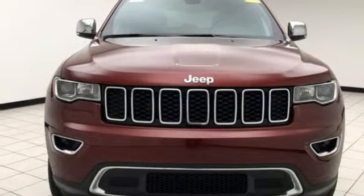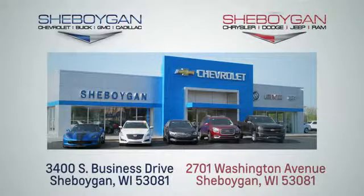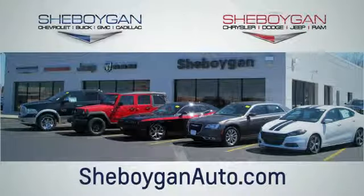Hurry in today for a test drive. Choose Sheboygan Auto. We're conveniently located at 3400 South Business Drive or at 2701 Washington Avenue in Sheboygan, Wisconsin. Sheboyganautos.com